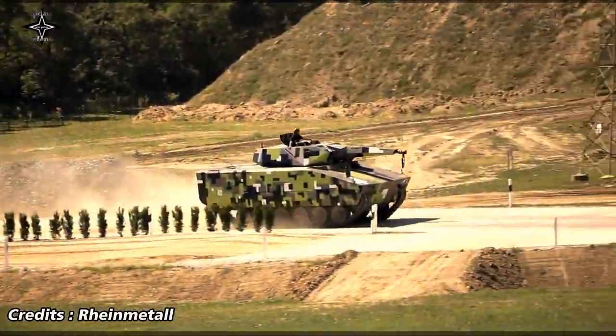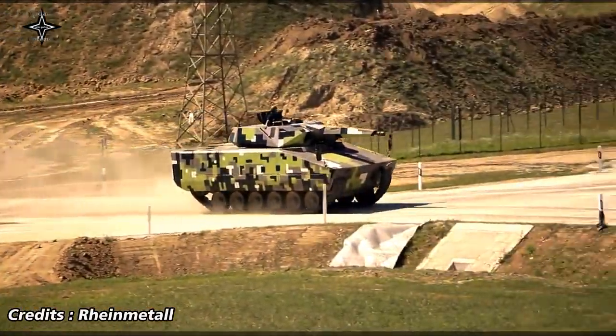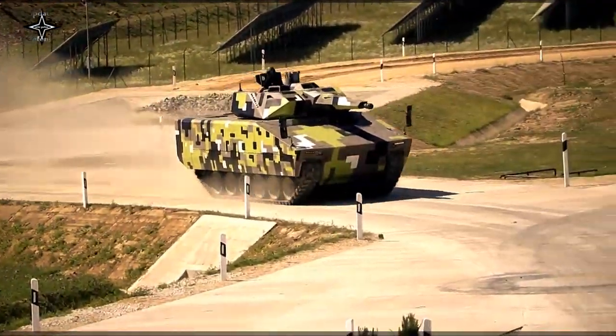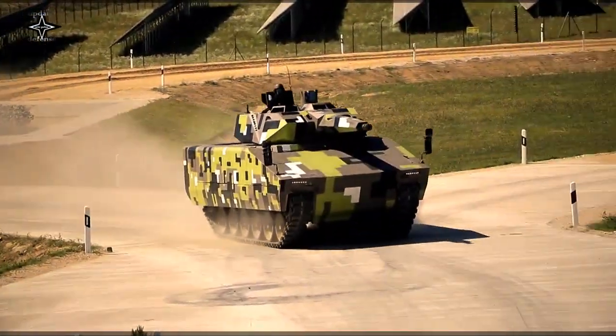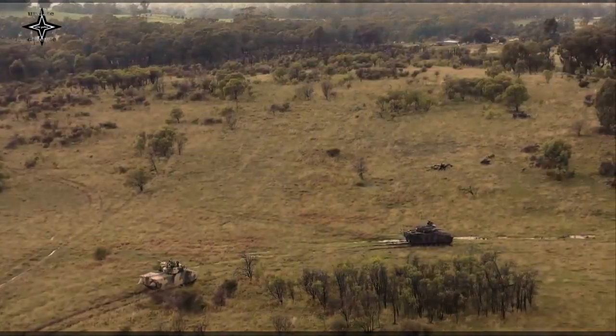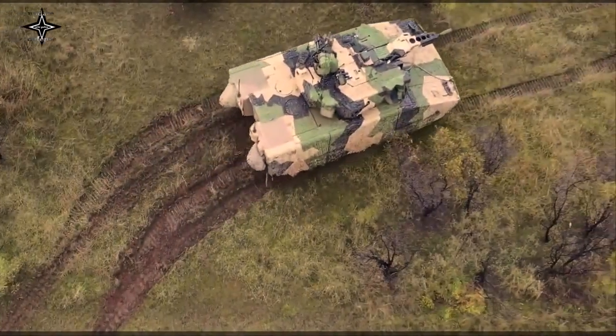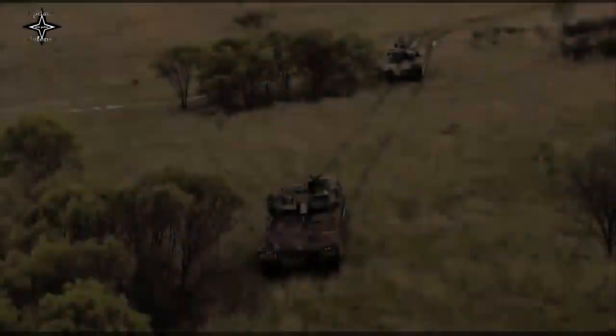The new mechanized fire support variant of the Lynx offers the user outstanding fire support and anti-tank capabilities. Thanks to a well-balanced blend of lethality, protection, mobility, and survivability, the Lynx 120 is the perfect additional battlefield asset for Lynx platform users.